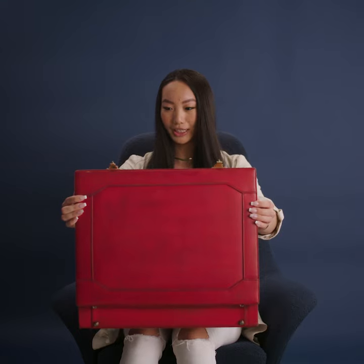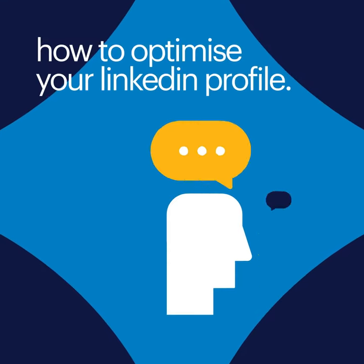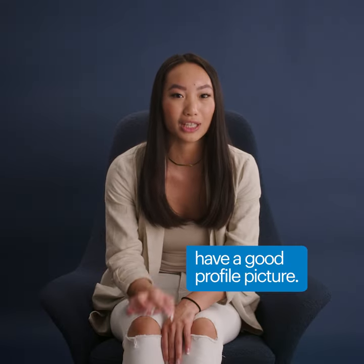How to optimize your LinkedIn profile. My first advice is to have a good profile picture. Make sure that picture has good lighting and is one that looks professional.